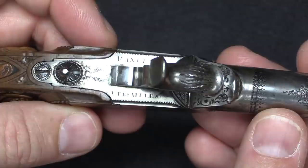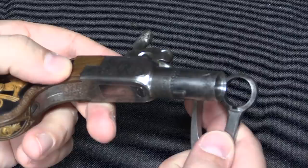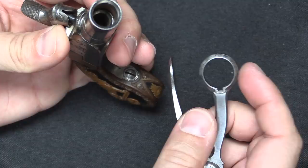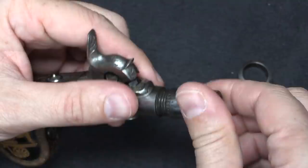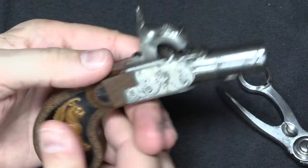I doubt these pistols got fired much, if at all, because of their artistic quality. However, in terms of functionality, you load it by taking the barrel off — that's why there is a lug on the bottom of the barrel and a wrench with a notch for the lug, so you can unscrew the barrel. You then put your powder charge in, seat the ball, and instead of having to ram the ball in, you just screw the barrel down on top of it. That seats it nice and firmly in the base of the barrel, and then it's ready to fire.